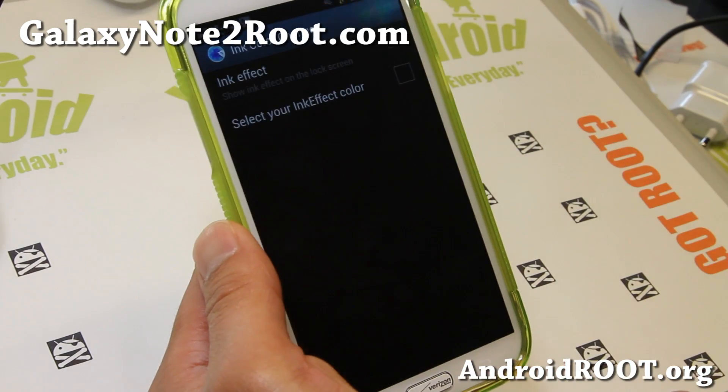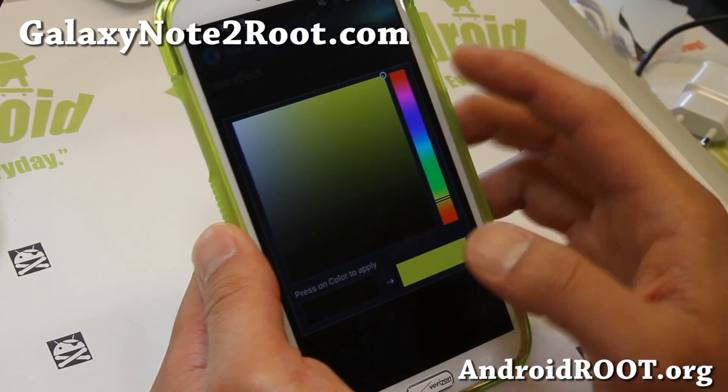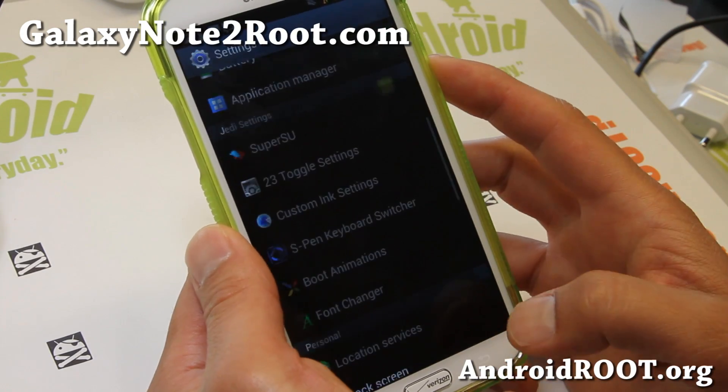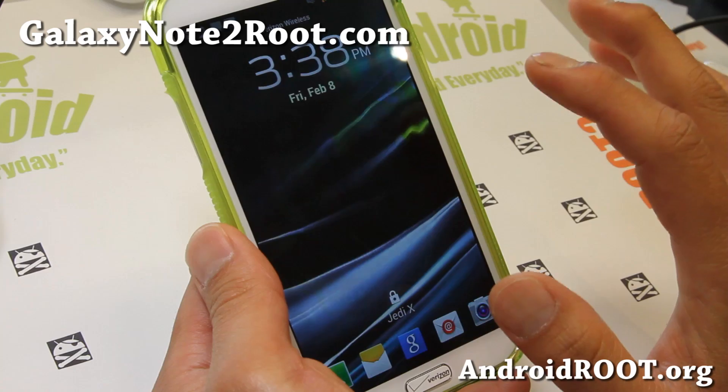You also get custom ink — if you want an ink effect on your lock screen, go ahead and enable it, and you get a nice yellow effect there.